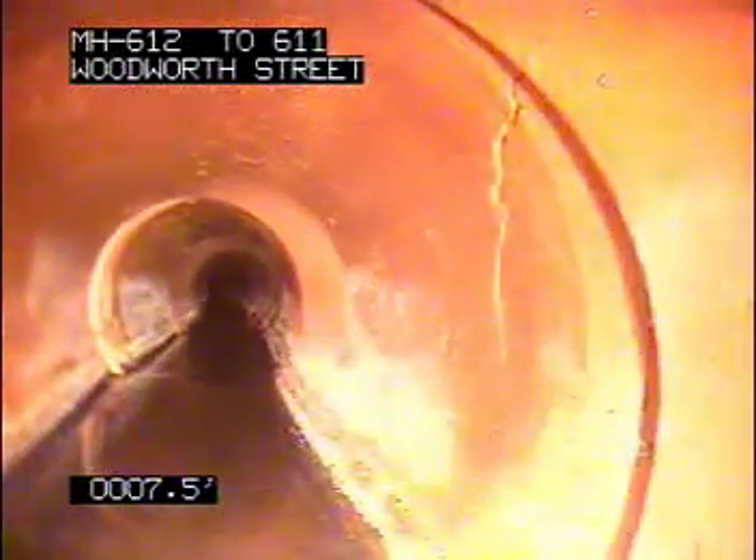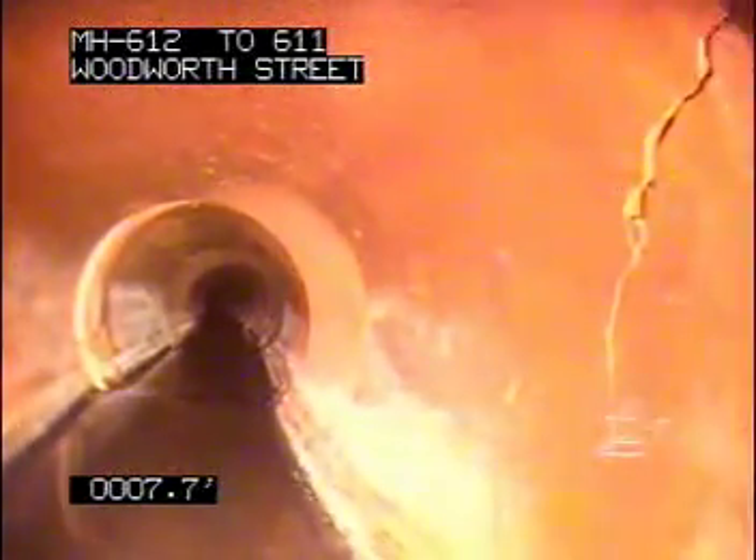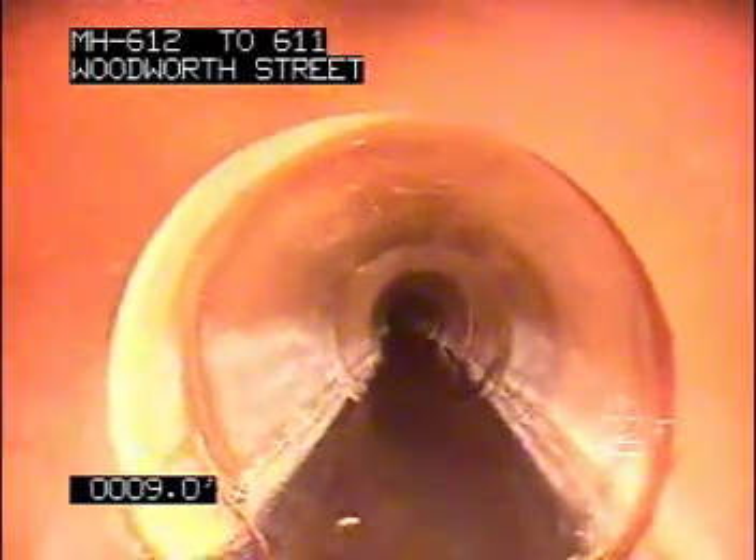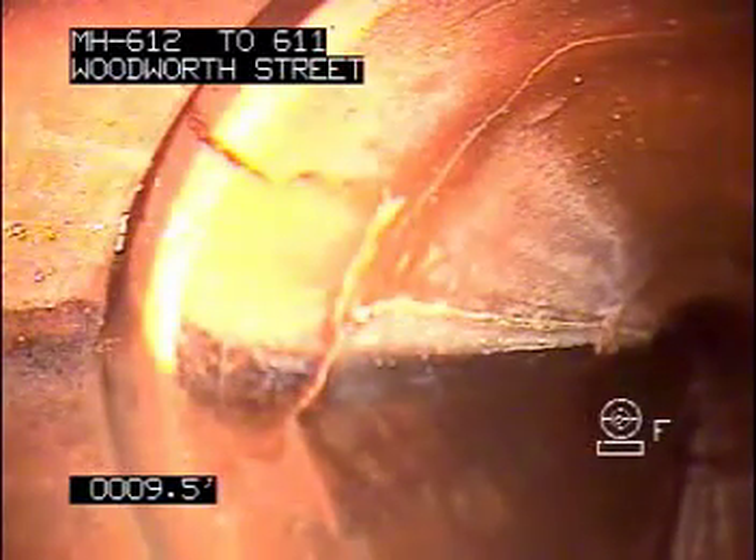We're now live on the camera. We only made it in 16 feet. It's a good 10 feet of debris along the left-hand side of the pipe.